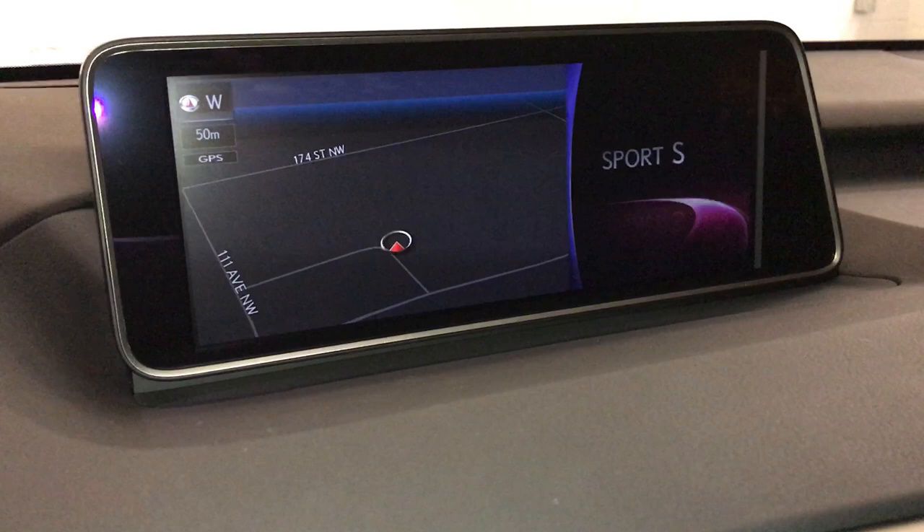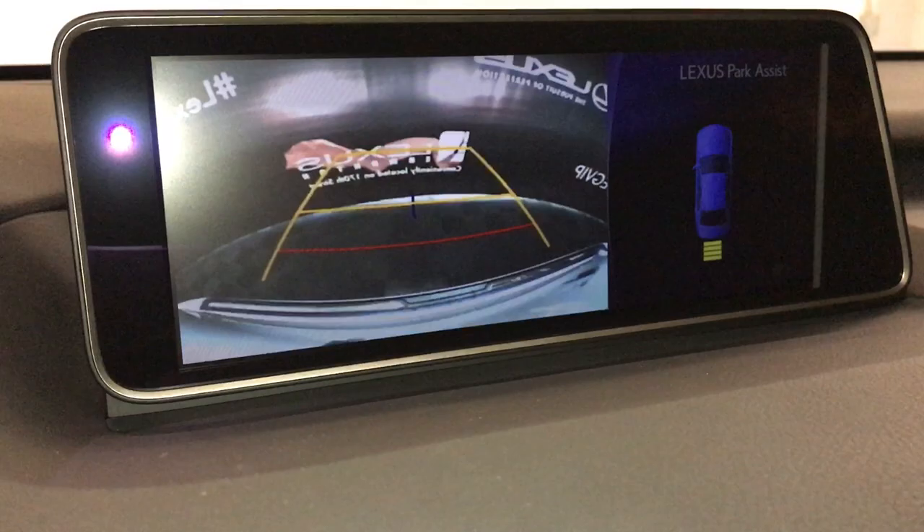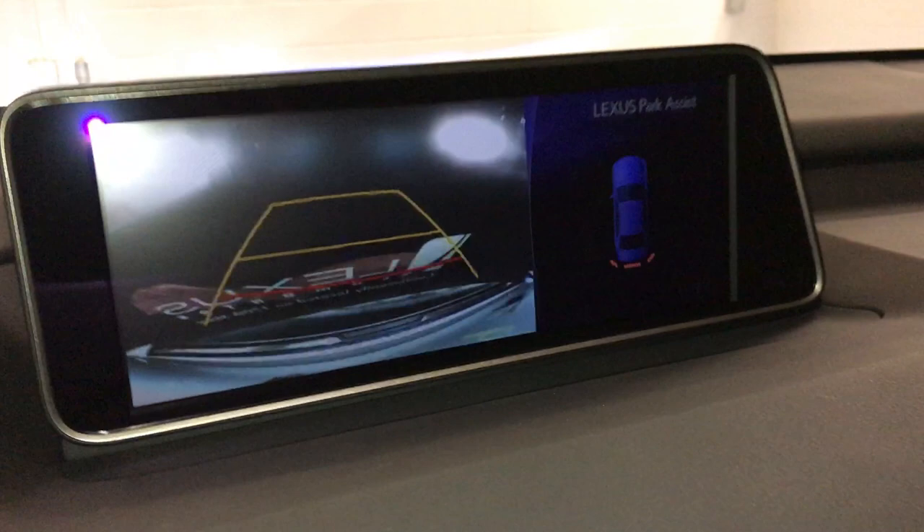12.3-inch display screen housing your voice-activated navigation system. Backup camera with side mirrors that auto-tilt in reverse. You have your guidelines, and parking assist also shows on the dash. There's the intelligent clearance sonar — it auto-brakes for you.